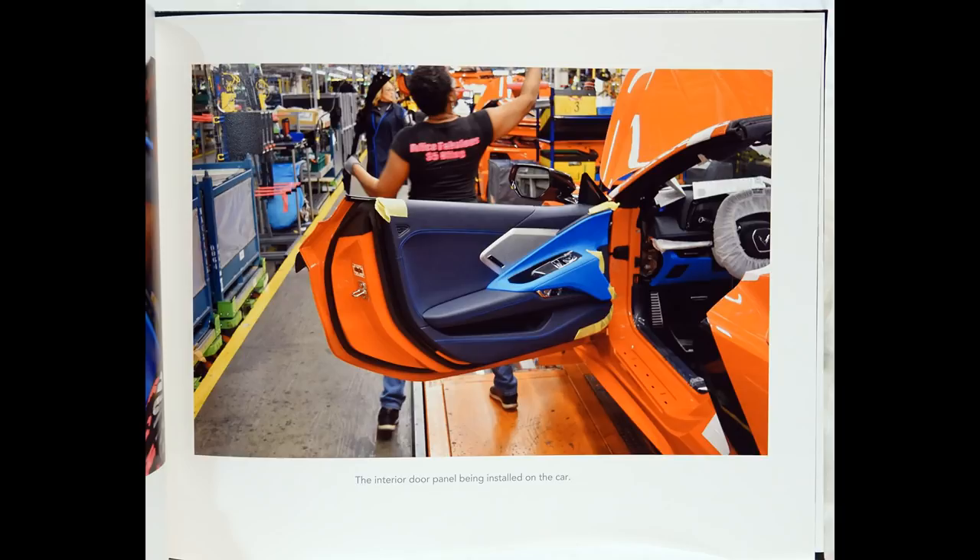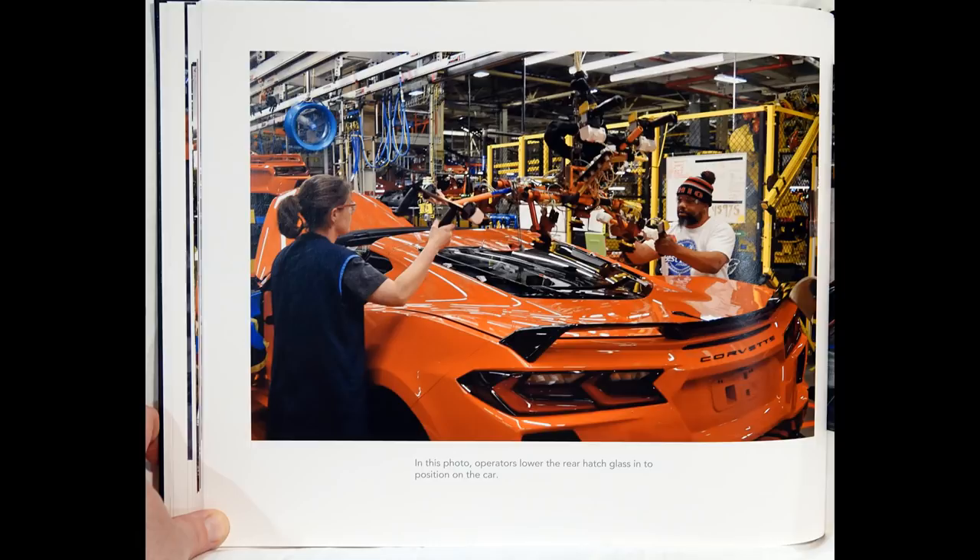The interior door panel being installed on the car. In this photo, operators lower the rear hatch glass into position on the car.